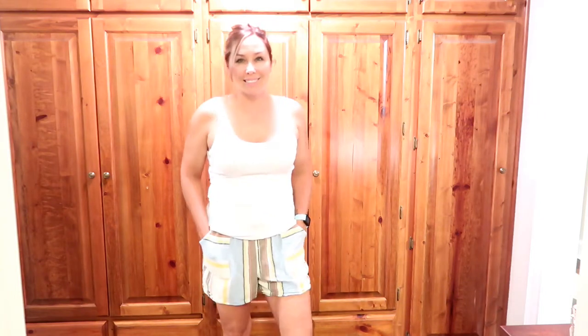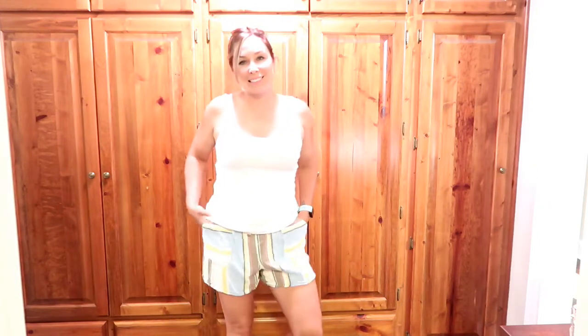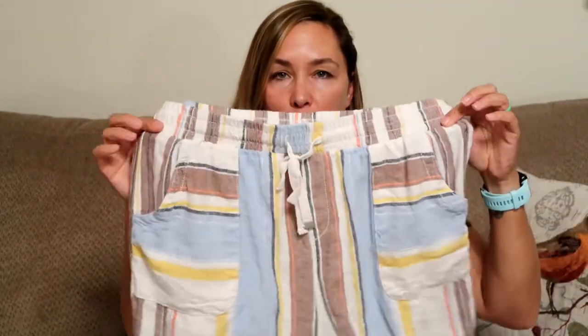Next I paired that same white scoop-neck tank with multi-colored linen shorts, again by Time and True. These shorts are super soft. I have an issue with shorts lately — I don't own a pair of high-waisted shorts but I'd love to try some. If you have a great recommendation, leave a comment below! Until then, I prefer linen shorts or shorts with elastic waistbands that don't cut me off at the waist. These have blue, yellow, brown, and a little coral color stripe.